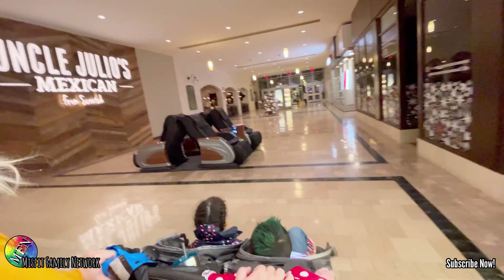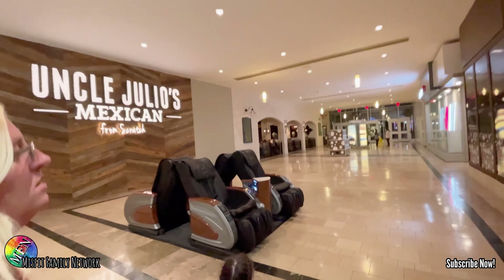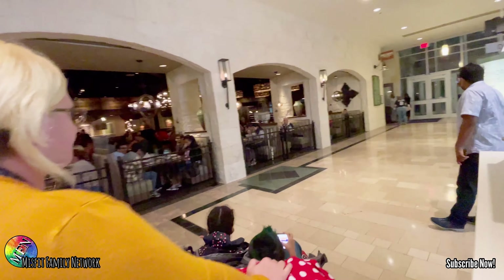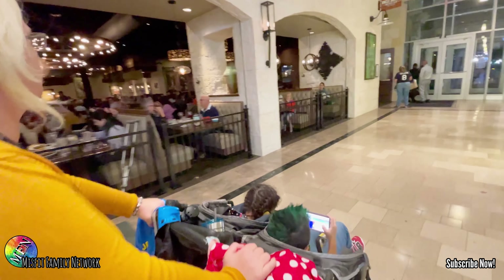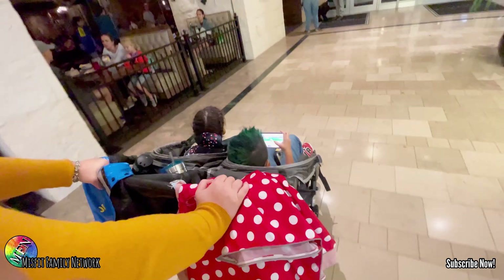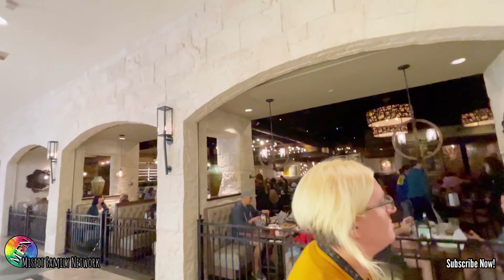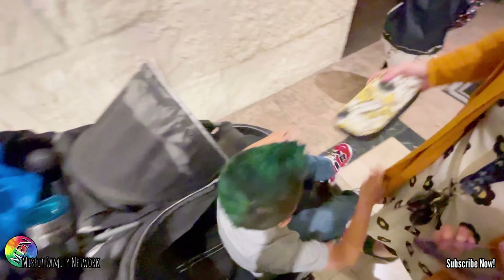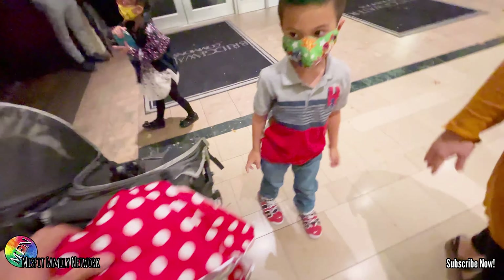Uncle Julio's — never been here before, about to try this restaurant out. It's all up in the mall, had to go to the mall for this one. Uncle Julio's Mexican from scratch. Man, it is packed in here. Thank God we got reservations. Looks like this is the place where everybody wants to be. They got their table, so we just checked in — looks like we're going in.